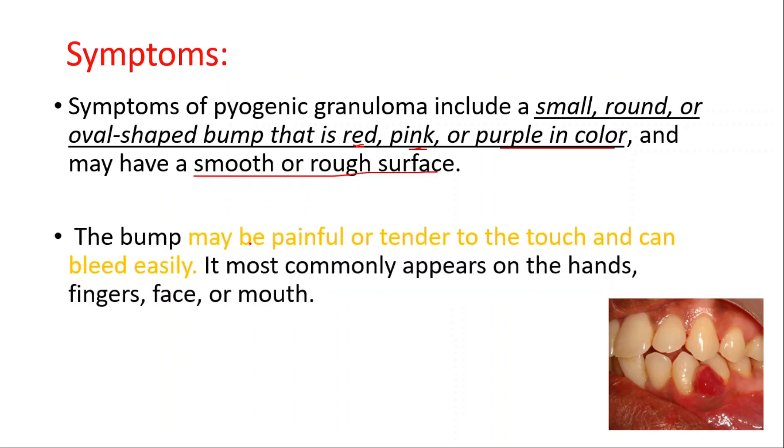The bump may be painful or tender to the touch and can bleed easily — bleeding is an important feature of pyogenic granuloma. It most commonly appears on the hands, fingers, face, or the mouth.